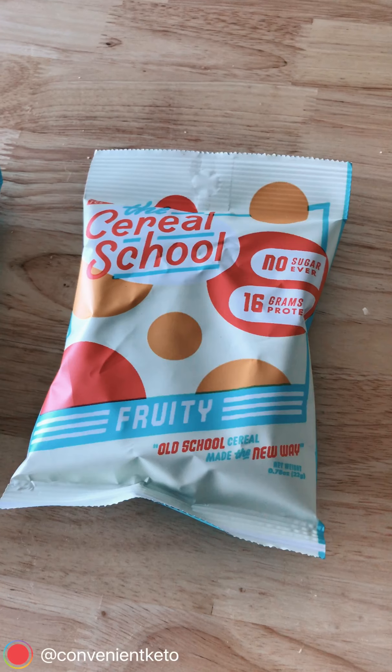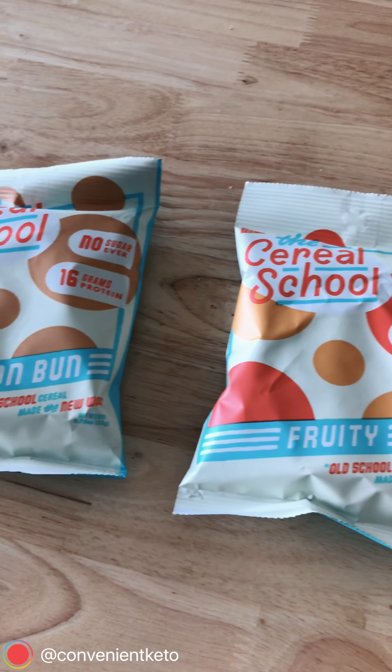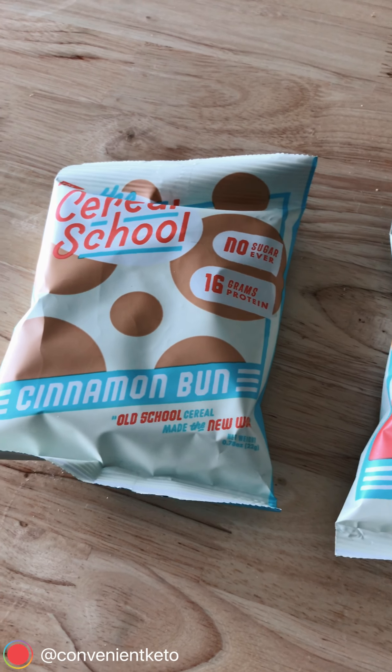Hey, what's good y'all? It's Tom with Convenient Keto, and I'm really excited to take a look at some cereals today that are not nut-based, not seed-based. A lot of people have been asking about that, and this company has delivered. So I'm talking about this protein-based cereal from The Cereal School.